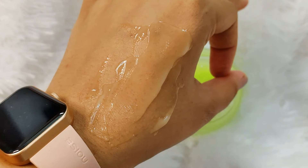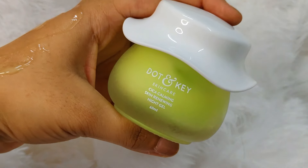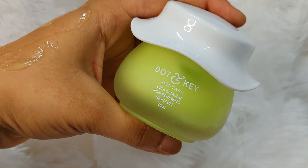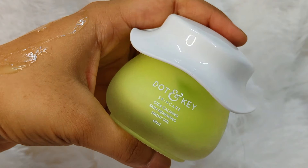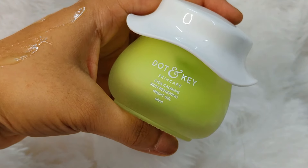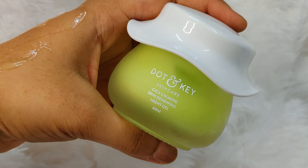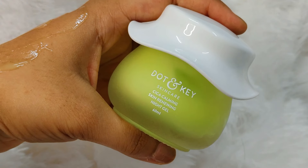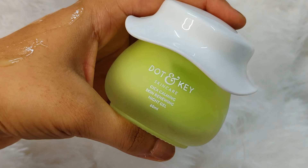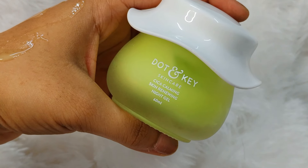You have to apply this night gel as part of your nighttime routine — you can apply it before your other products or as the last step. It provides a lot of great overnight treatment. When you wake up in the morning, your skin will feel bright and clean. It works very quickly on acne and dark spots, giving crystal clear skin.